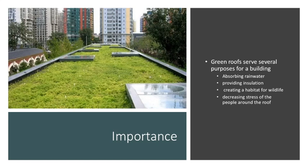Now that you have a general understanding of a green roof, I'll dig deeper into the technology and the benefits of this new idea.